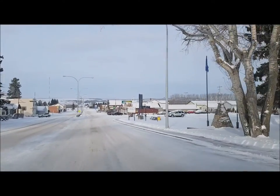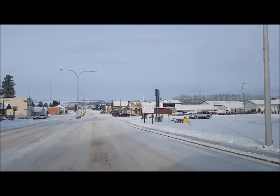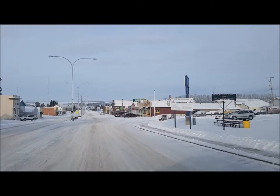It was too cold to fly the drone, so I thought I would try something different and do a short tour of the town of Bentley, Alberta.